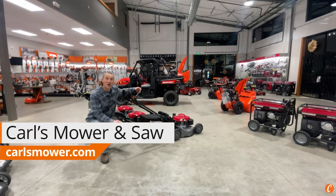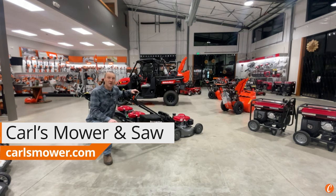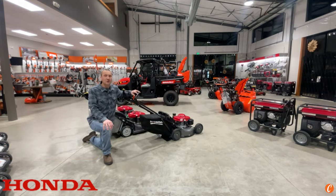Hey guys, Josh with Carl's Mower and Saw. I promise I'm not late to the party for months and months. We have known and we've seen on the radar that Honda is going to be discontinuing mowers in North America, and that came true in August of 2023.